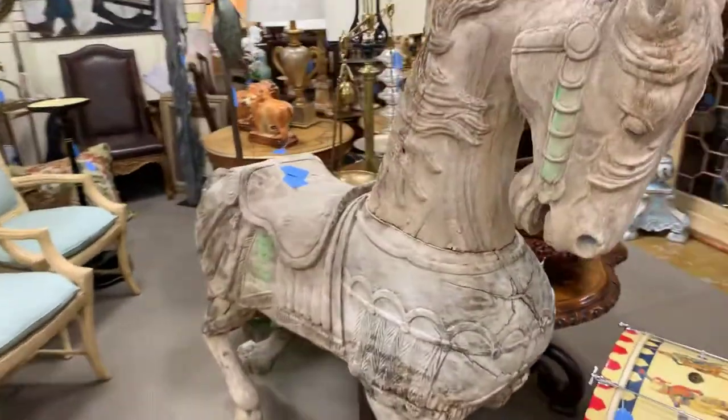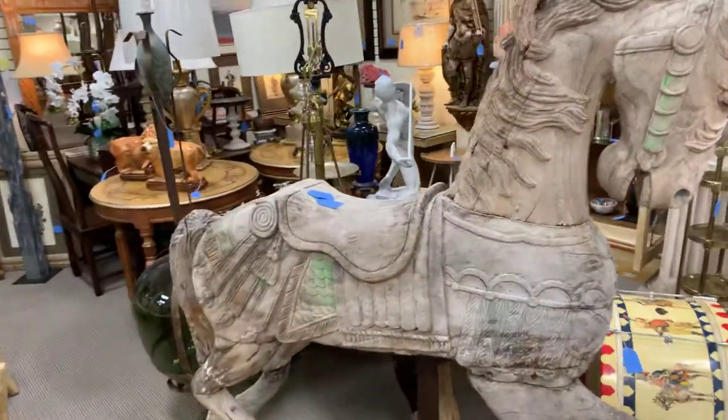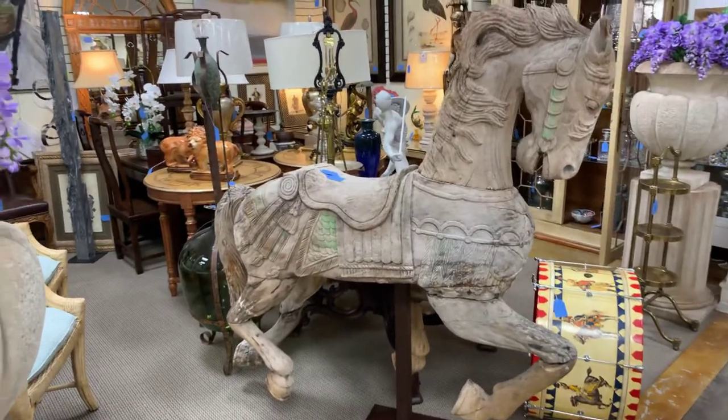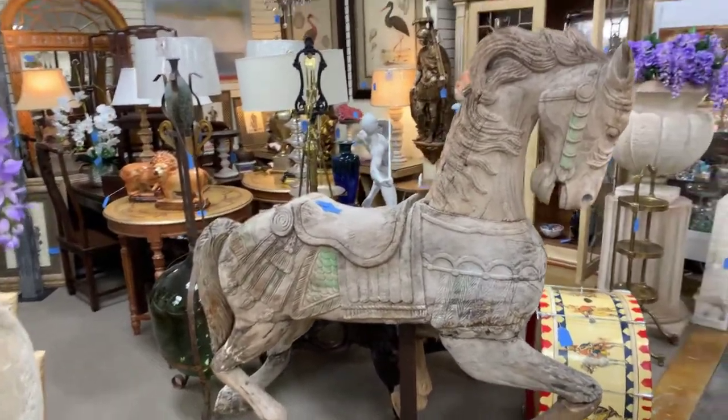This is just one of the amazing pieces you'll find at our store in Southwest Florida. You can click the link below to take a virtual tour of our store and see what other treasures we might have.